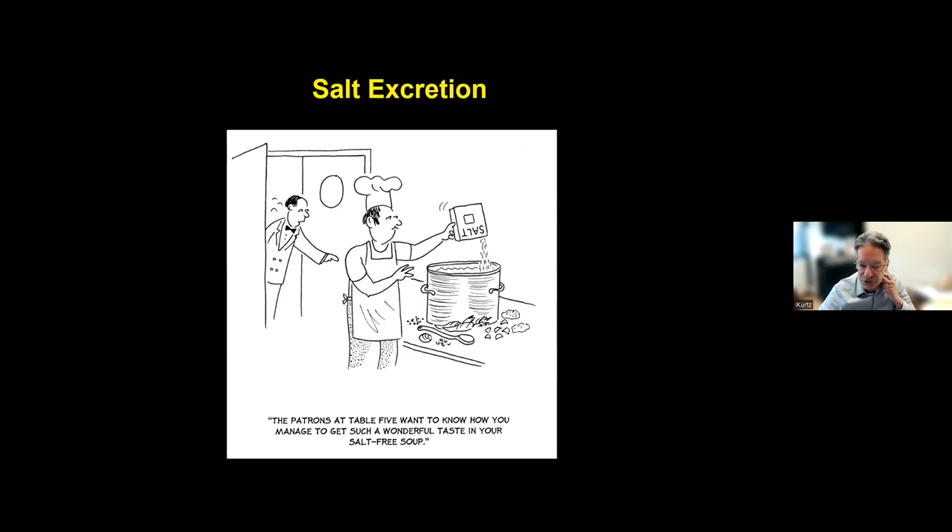When the kidneys don't function normally, you tend to retain salt. Kidneys are very important for getting rid of salt you eat — they recognize how much salt you're taking in and excrete it. Salt is one of the determinants of your blood pressure. As you ingest more salt than you can excrete and start retaining it, your blood pressure goes up. If you can excrete the salt you're taking in, your blood pressure won't go up.